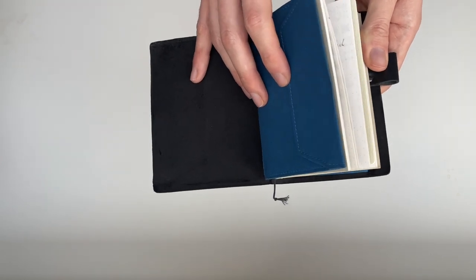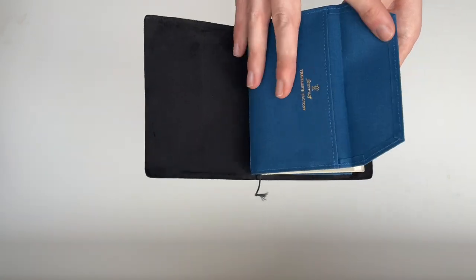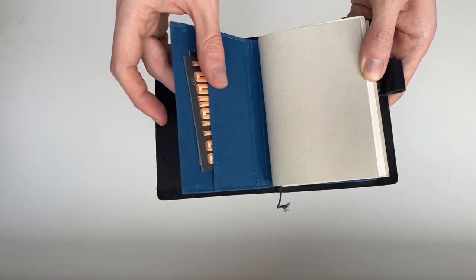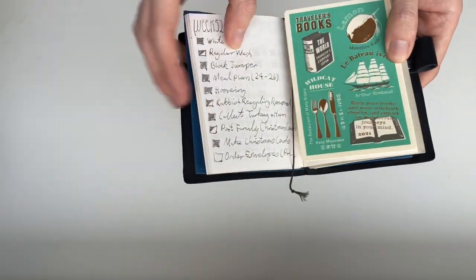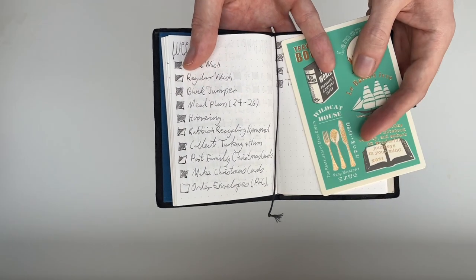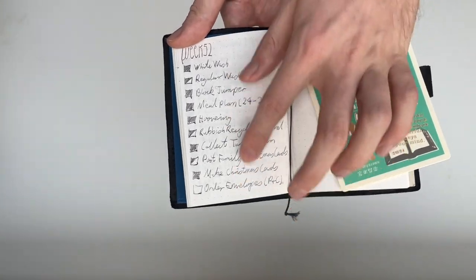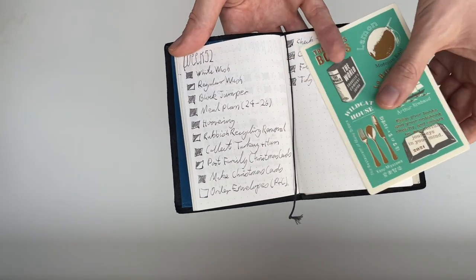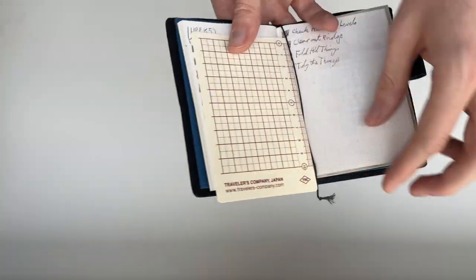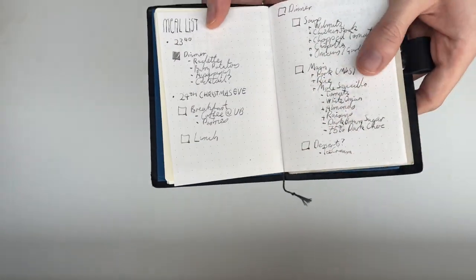I have a little card holder in there that I don't really use for anything except some coffee cards. In the actual journal, I do a weekly bullet journal-type list with to-dos, tasks, and anything like that — but I do that by week because I find I don't need to do it daily.